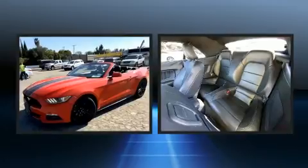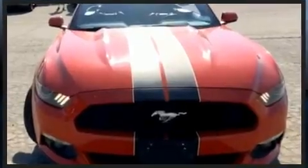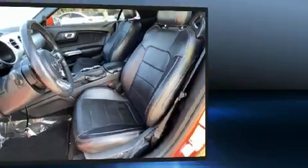It includes power seats, a built-in garage door transmitter, an automatic dimming rearview mirror, heated and ventilated seats, automatic temperature control, a power convertible roof, and one-touch window functionality.